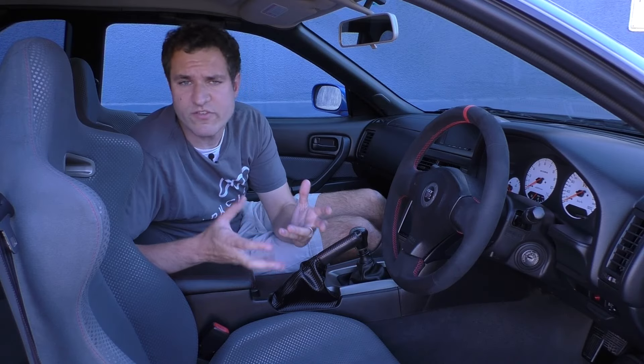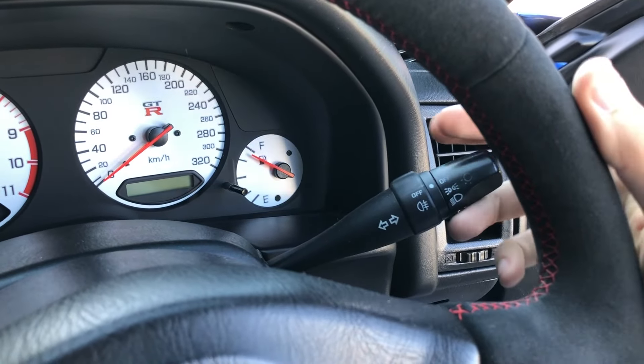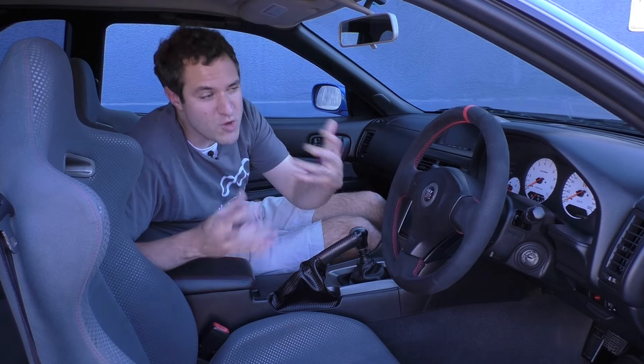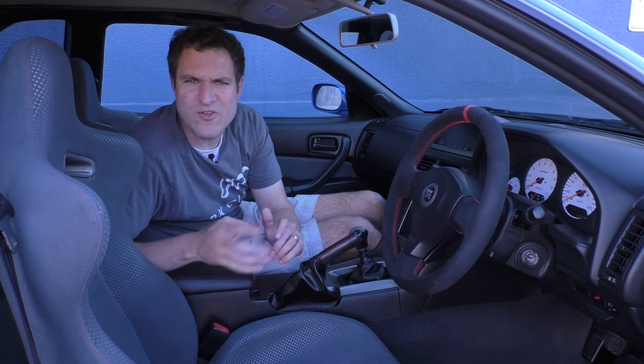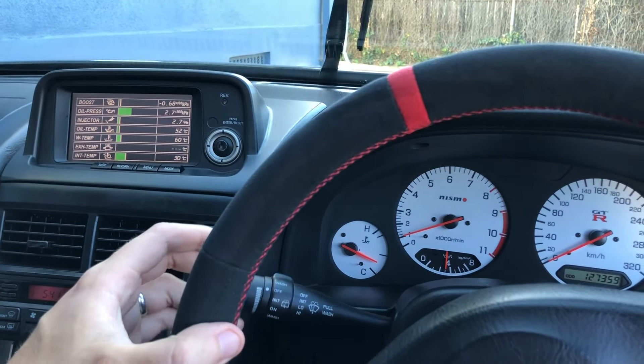Another interesting quirk: obviously this car is right-hand drive, so the turn signals and windshield wiper stalks are switched — the turn signals are on the right, the windshield wiper stalk is on the left. That's only true of right-hand drive cars sold in Asia. Right-hand drive cars sold in Europe, the UK, or Ireland have it on the other side, like a normal left-hand drive car. It's country-specific. This gets challenging when driving because you go to put on the turn signal and end up turning on the windshield wiper.